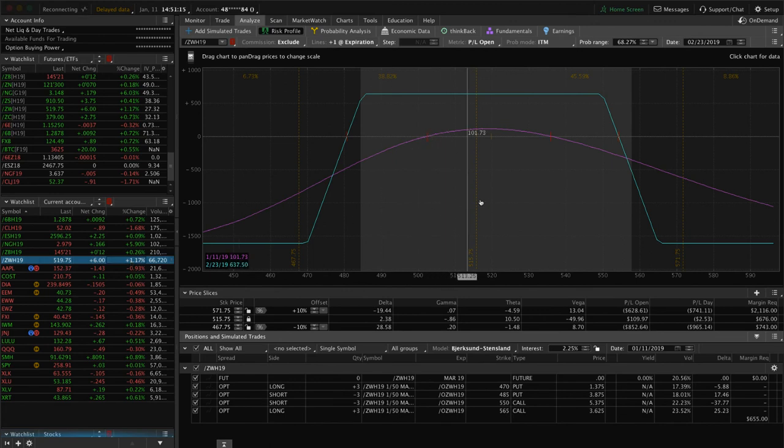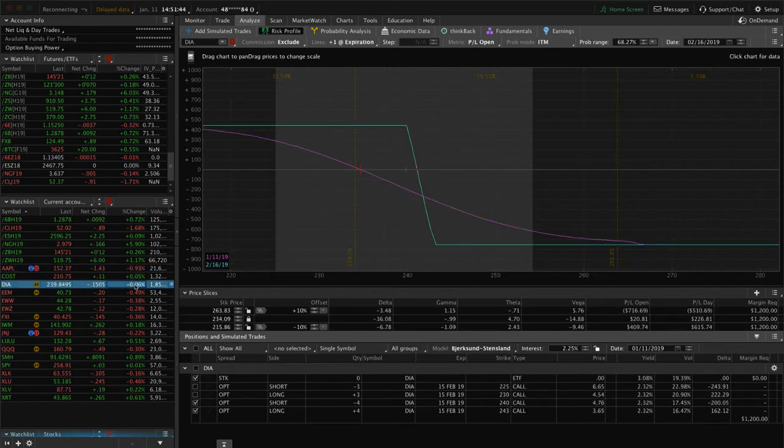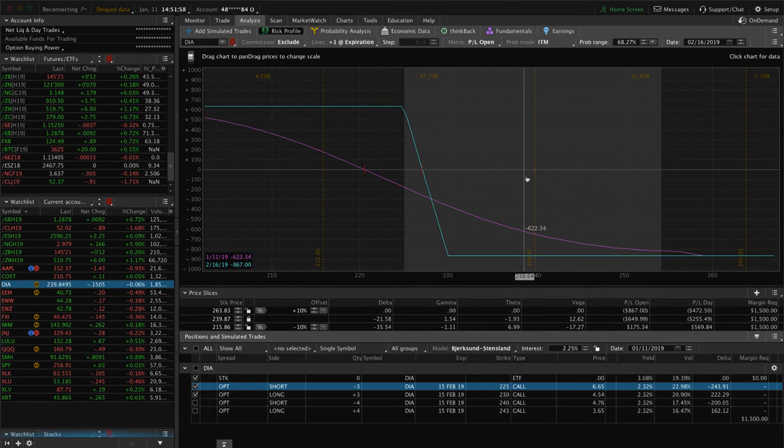Wheat — we've got an iron condor, very centered, not quite enough profit to take off. By the time this gets to 40–50% of max profit we'll be profitable overall in our wheat position. Apple — we've got a long put vertical for short delta exposure. Price has moved out of our range but we've got 35 days in February; hopefully price can turn around. DIA — we've still got two sets of short call verticals in February. One is within range, the other has busted out a bit with the recent up movement in stocks, so we're looking for some downside to get back into range.